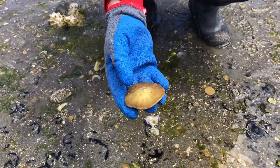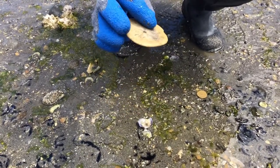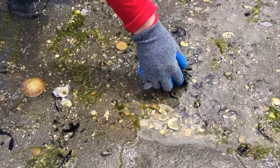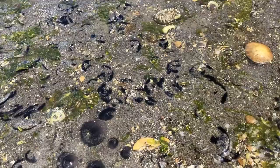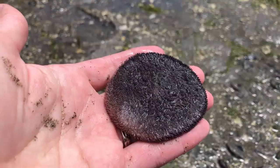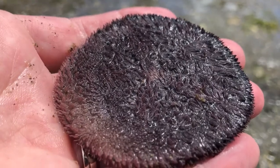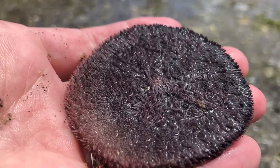We're used to seeing sand dollars that look like this — these are actually skeletons, or dead sand dollars. There are live ones, though. If you find a dead one, you can usually see some live ones nearby. Living sand dollars have a soft texture and they almost look like they have fur. These tiny hairs are called cilia and it's basically what the sand dollar uses to move around. If you look closely, you can sometimes even see these little hairs moving.